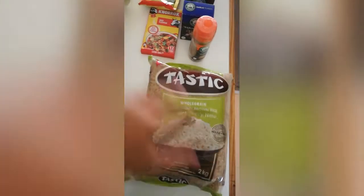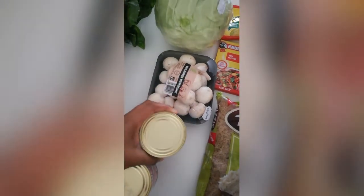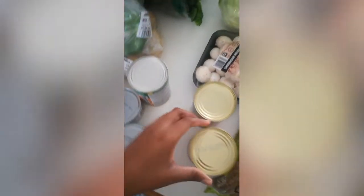I would prefer brown rice. The Tastic one is quite affordable. And we also bought cabbage this time around — we hardly buy it but anyway. And mushroom for our breakfast. We also have some baked beans because I'm planning to make some chakalaka. I've got carrots already.